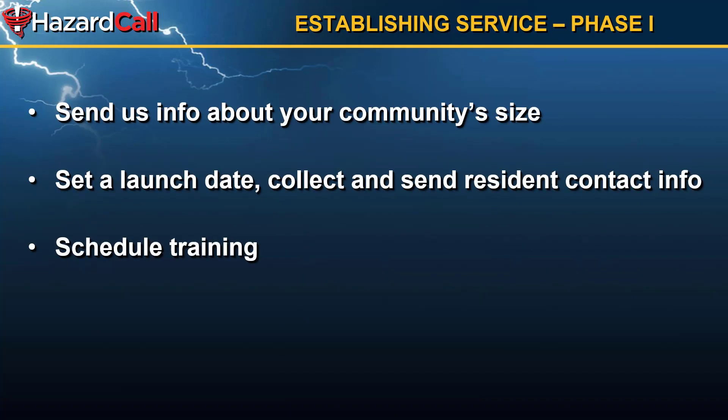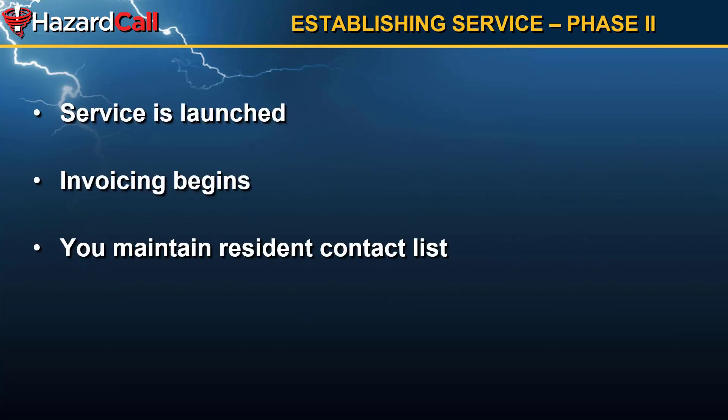As far as establishing Hazard Call service, there are two phases. The first phase is to send us information about your community's size, set a launch date, and then collect and send us the resident contact information. Then schedule training so that we can make sure you fully understand how to use the Hazard Call service. Once the account has been created and you've been trained, we launch the service on the date that you decide and we begin invoicing you. From that point forward, you maintain the resident contact list so you can update it as residents move in and move out or change their information.